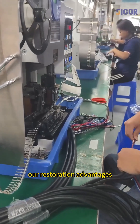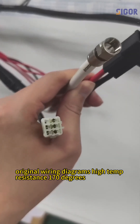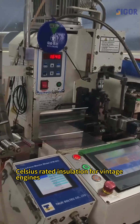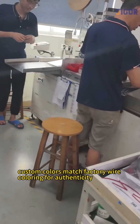Our restoration advantages: period correct design matches original wiring diagrams. High temp resistance — 170 degrees Celsius rated insulation for vintage engines. Custom colors match factory wire coloring for authenticity.